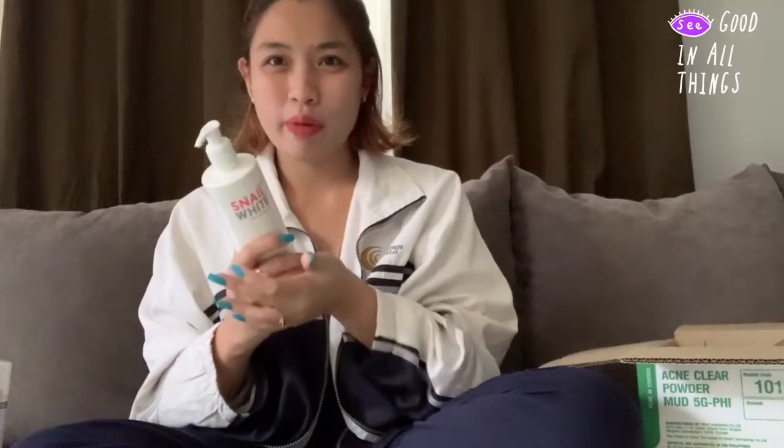Now for the lotion — I can smell it. The scent is like those calm, clean scents from hotel toiletries. I'll be using this during the day since I usually don't lotion in the morning, so maybe I'll start using this as my daytime body lotion.